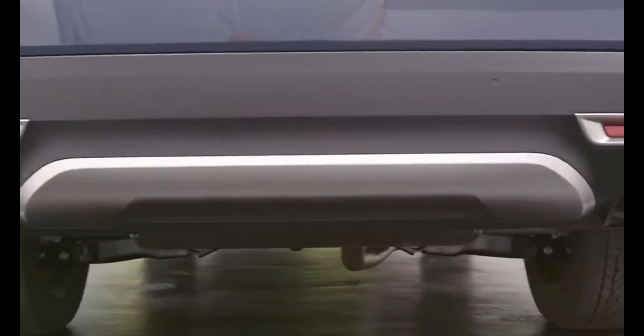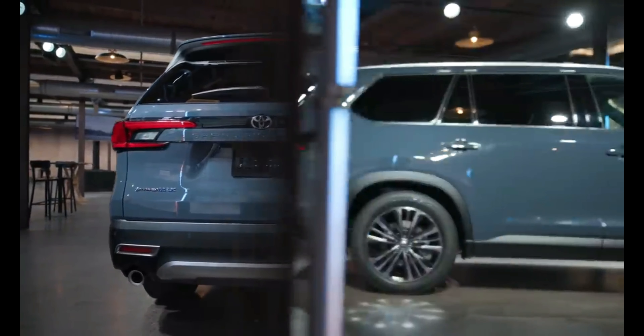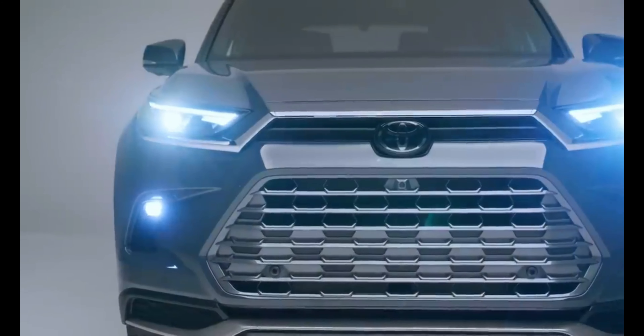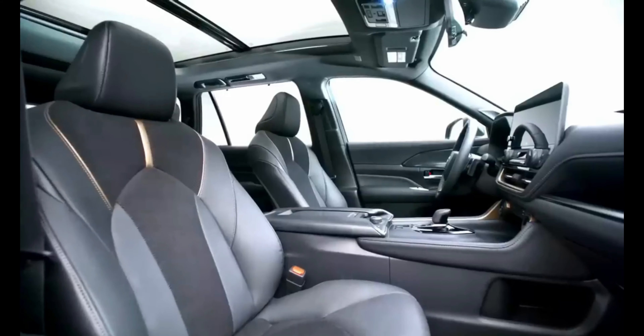Toyota says the Grand Highlander can hit 60 miles per hour in 6.3 seconds and can tow up to 5,000 pounds with the Hybrid Max setup.